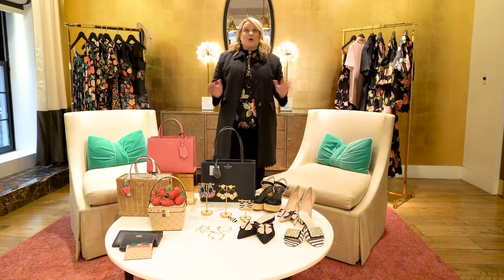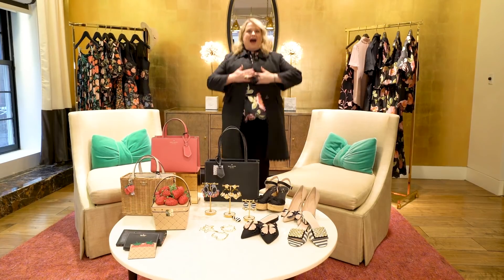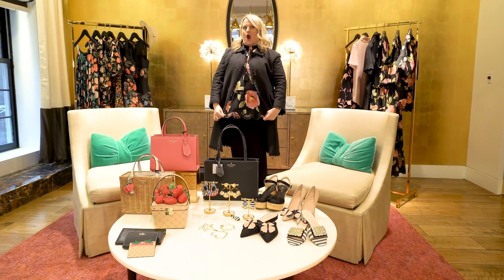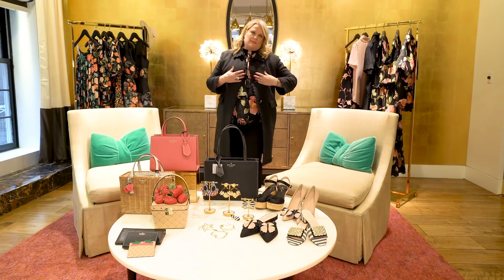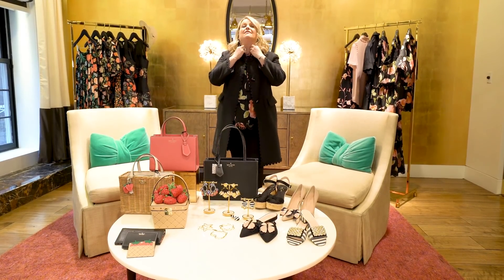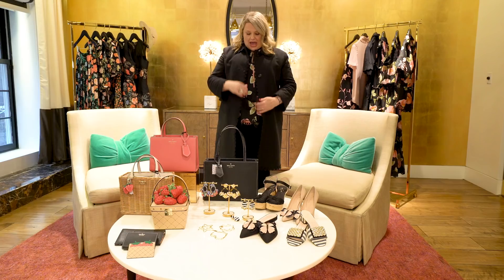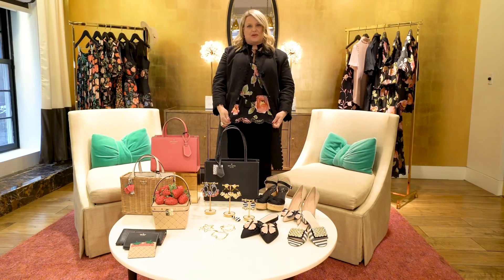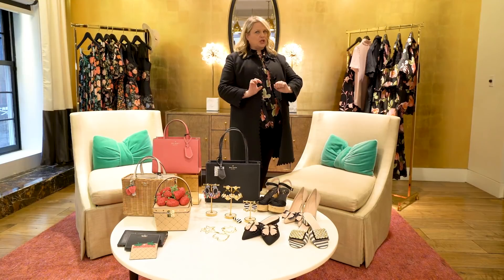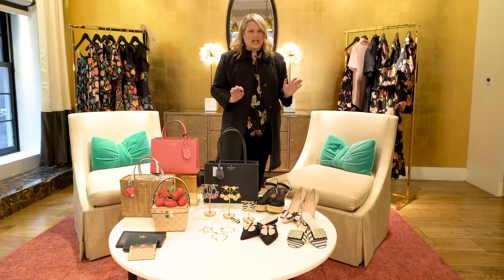Hi guys, Tiffany here. We're gonna talk about March and it's all about Charleston. I'm in a print, can you believe it? I love her. Of course I had my New York moment and mixed her up with some black. What I love about this top is I love that it ties, I love these amazing little tassels, and I love the peplum which is very forgiving because I'm still trying to slim down from the holiday. One too many cookies — I actually eat them for breakfast, don't tell anybody.